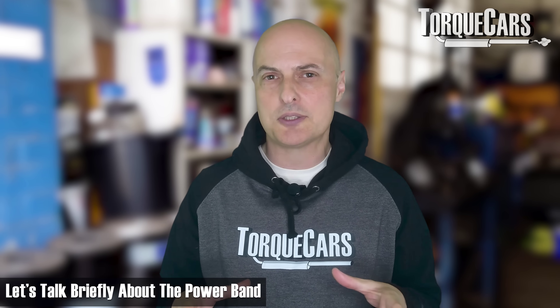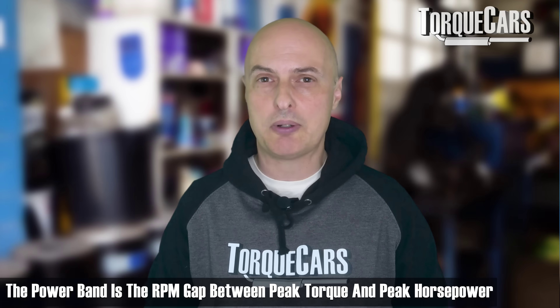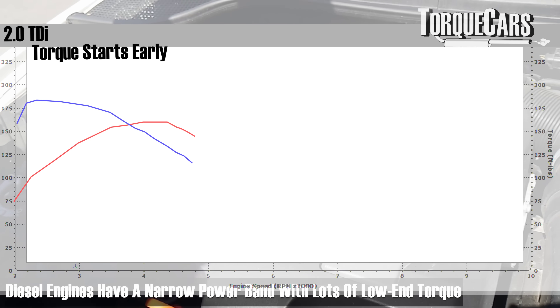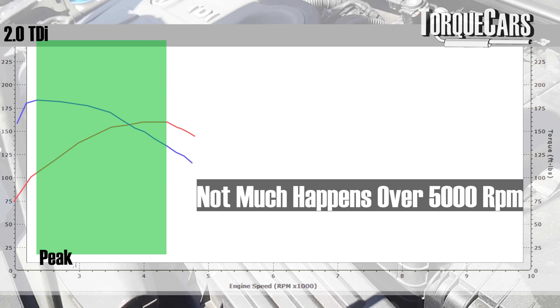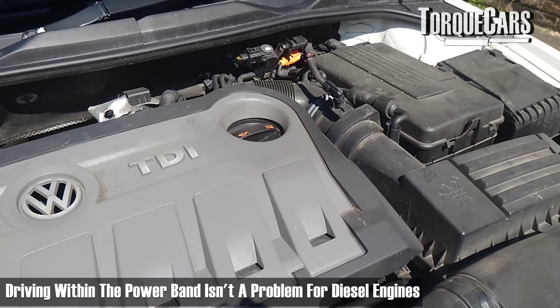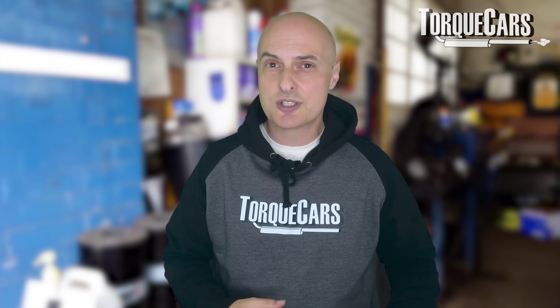Let's talk briefly about the power band. The power band is defined as the gap in the RPM range between peak torque and peak horsepower — and it's different for every car and engine type. With diesel engines, for example, they have a very narrow power band with a lot of torque at the low end of the RPM range. They're built to provide lots of torque low down, so driving within that power band is fine. However, even those diesel engines can struggle if you're in fifth gear trying to accelerate from 20 mph.